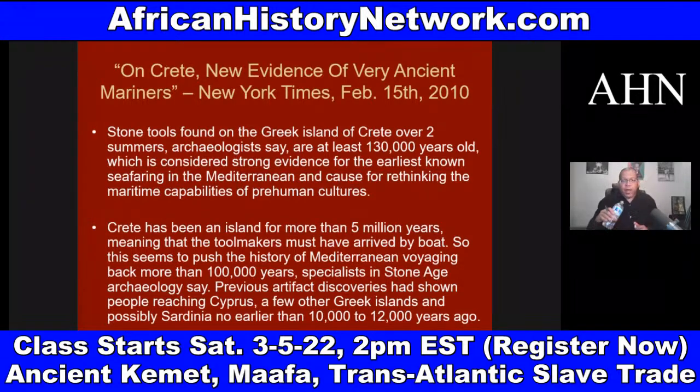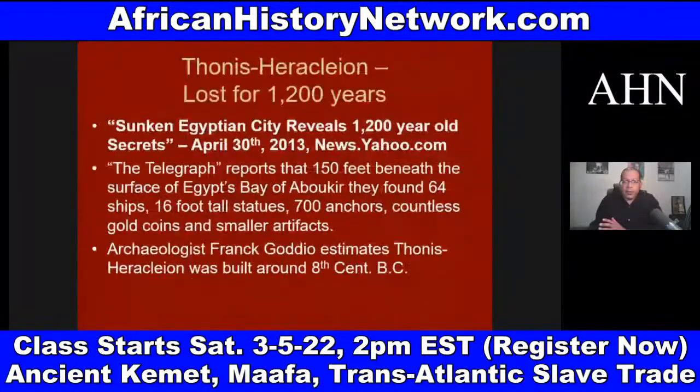Crete has been an island for more than five million years, meaning the toolmakers must have arrived by boat — one hundred and thirty thousand years ago. This pushes the history of Mediterranean voyaging back more than one hundred thousand years. Specialists in Stone Age archaeology say previous artifact discoveries showed people reaching Cyprus and a few other Greek islands no earlier than ten to twelve thousand years ago. This is causing them to rethink everything.